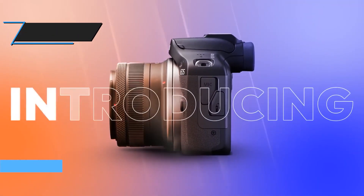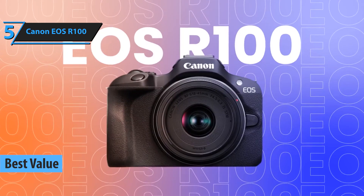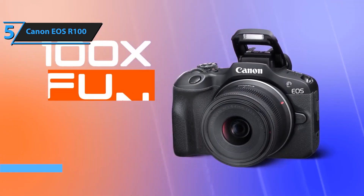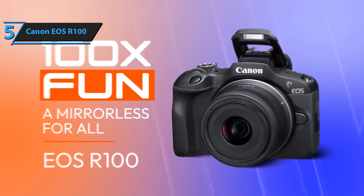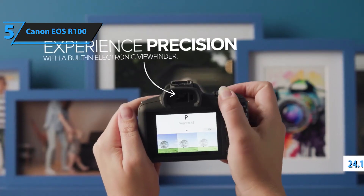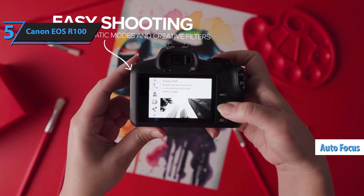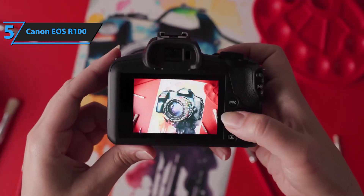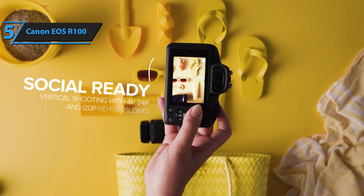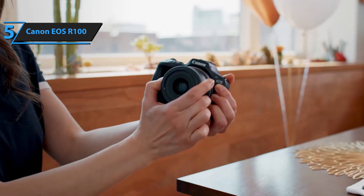Our top pick for the best entry-level camera in 2024 is the Canon EOS R100. Despite being targeted at novices, the R100 packs a punch that even seasoned photographers can appreciate. While the absence of a touchscreen might deter smartphone enthusiasts initially, the 24.1-megapixel sensor, robust autofocus, and an impressive lineup of lenses make the R100 an ideal choice for anyone looking to elevate their photography game beyond smartphone capabilities. This extends to photography students and hobbyists seeking a high-value first camera.